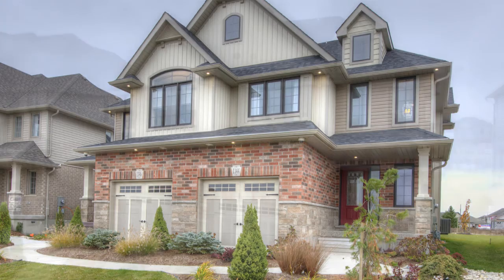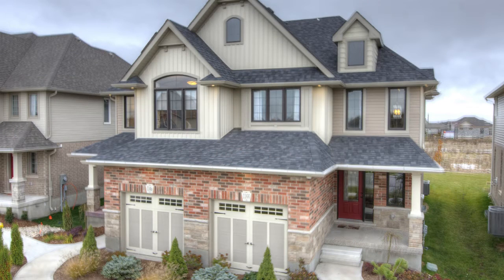This is family home living at the Neighborhoods of Devonshire in Woodstock, presenting the Hampshire.